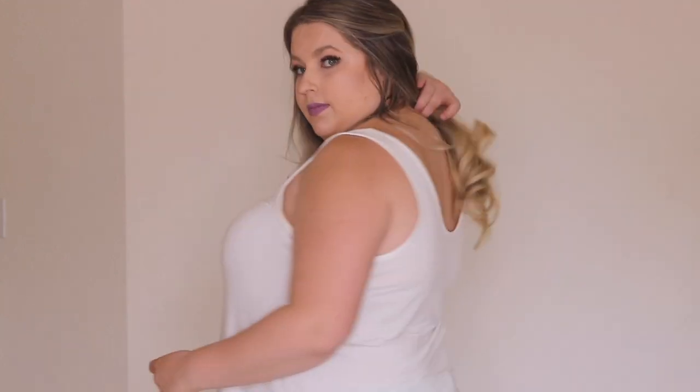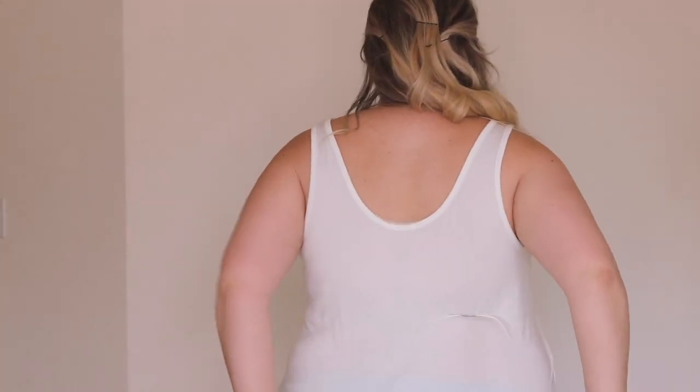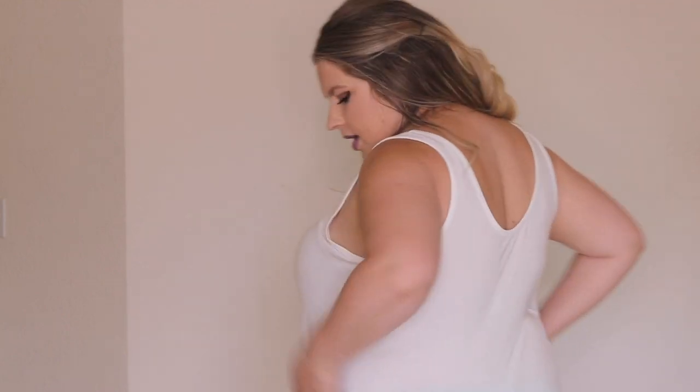I definitely want to wear a t-shirt bra with this, but it is really cool. I love it — it basically feels like you're not wearing clothes. The back is cute; I like the way it dips down. It is a little big in the arms, and that's always my problem — there's always a lot of room right here, so I could probably size down a little bit.